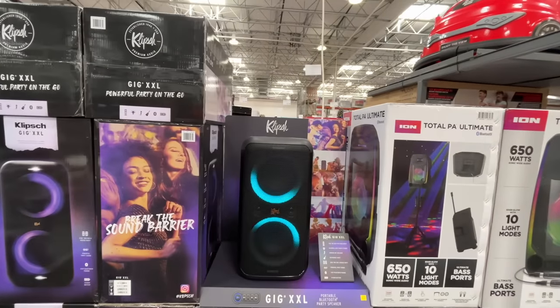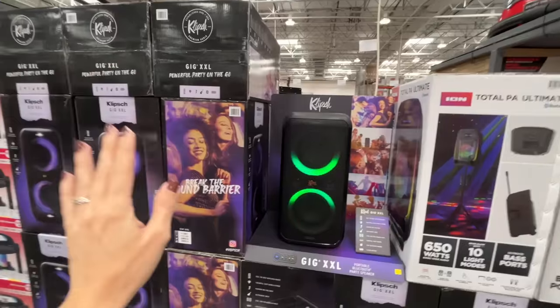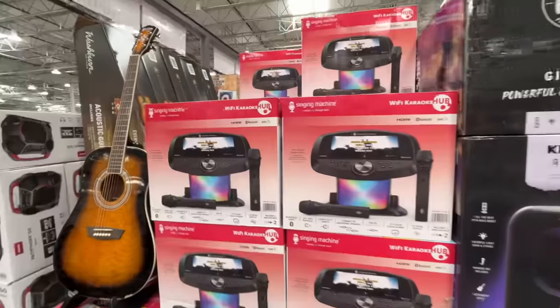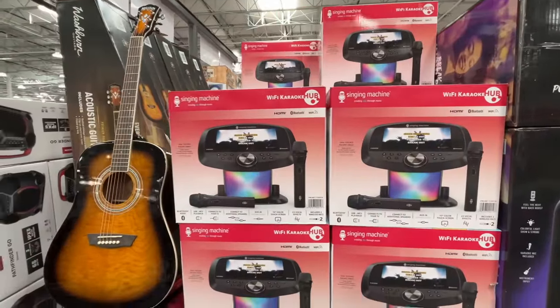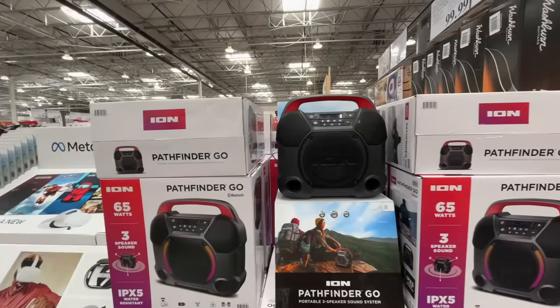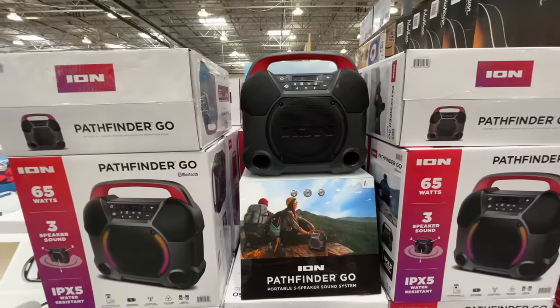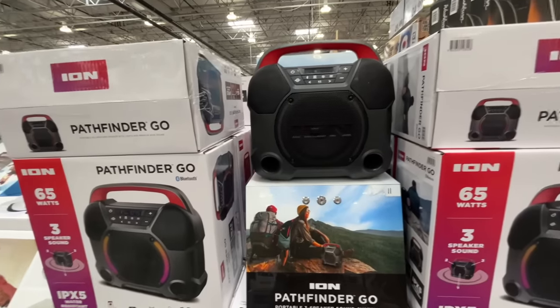This is a portable wireless party speaker — $200. Pump up the jams! A singing machine — this is $200. They also have musical instruments here at Costco. Pathfinder Go, 65 watts, three-sound speaker — this little doohickey is $100.